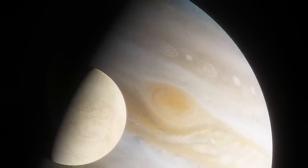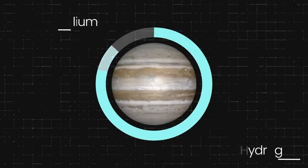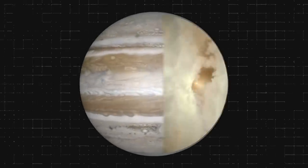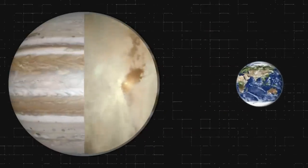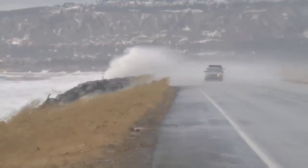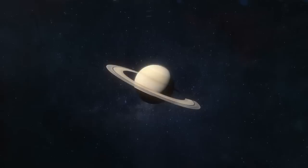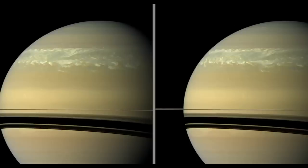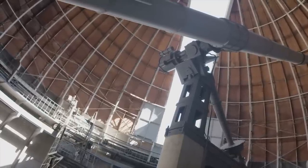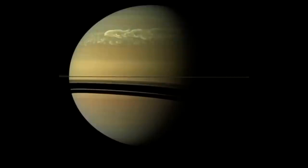Another interesting question is why the anticyclone lasts so long. Scientists have suggested it's because of Jupiter's composition — mostly hydrogen and helium — and the gas giant has no solid surface to frictionally weaken the storm. On Earth, friction reduces wind speed near the surface and slows down storms. Saturn isn't rocky either, yet its storms don't last as long — the Great White Spot covers several thousand kilometers but appears every 30 years and vanishes without a trace.